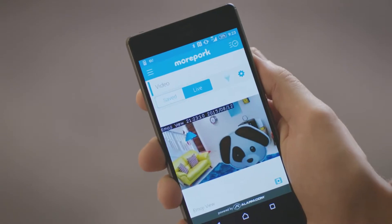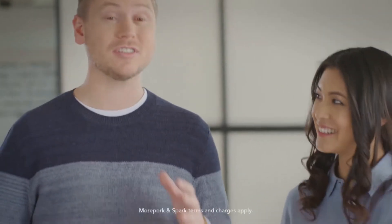So let's have a look. And yep, someone left the dog inside. Right now, it's exclusive to customers on a Spark broadband plan. Go check it out at spark.co.nz/morepork.